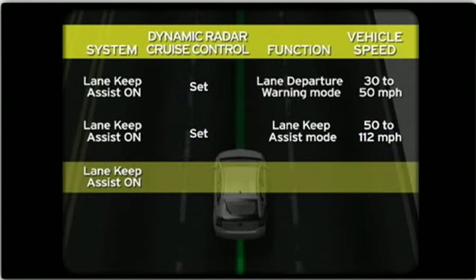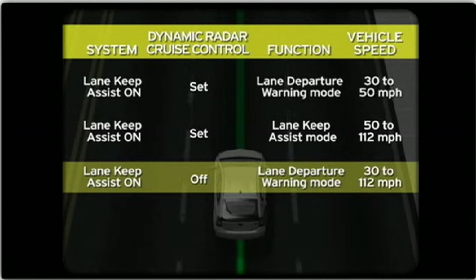With the Lane Keep Assist switch on and the Dynamic Radar Cruise Control off, the system will operate in the Lane Departure Warning only mode from 30 to 112 miles per hour.